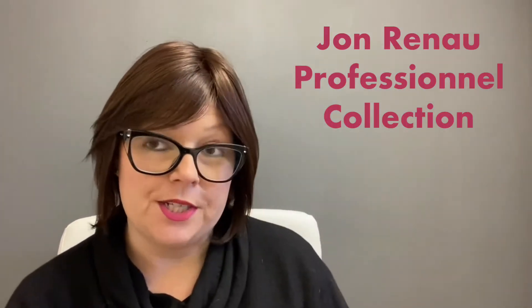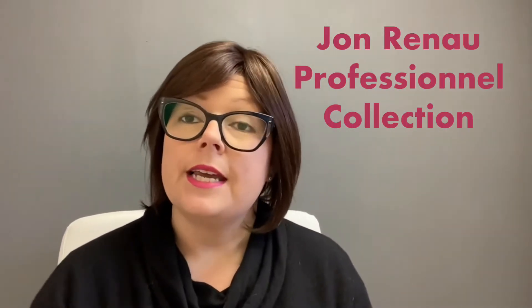Hey guys, it's Heather from Pretty Wigs to You. Thanks so much for stopping by and checking out this video. The wig that I have on today is from the Jon Renau Professional Collection.